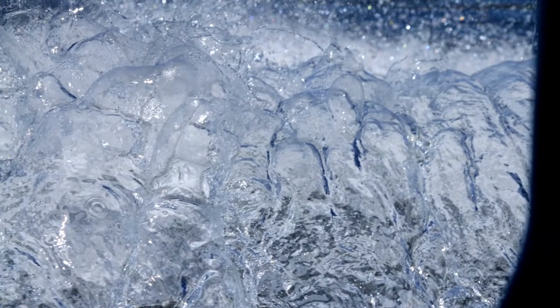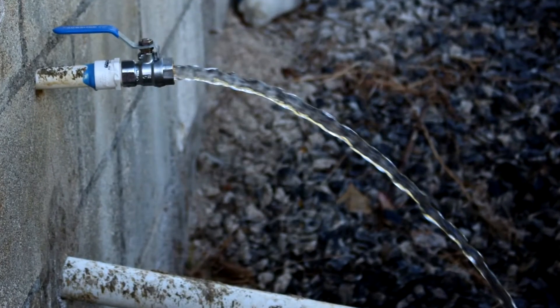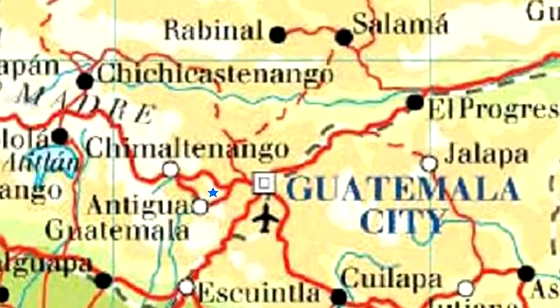Water. It's something that we take for granted here in the States — just turn on the faucet and it's there. This is not the case in Vuelta Grande, a small mountainous village in Guatemala.